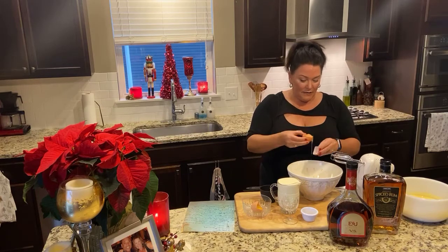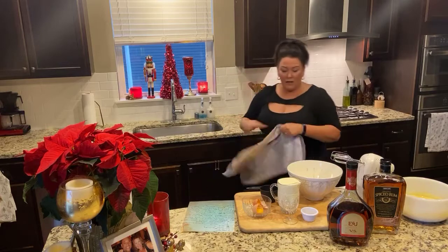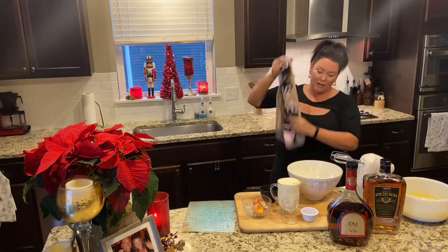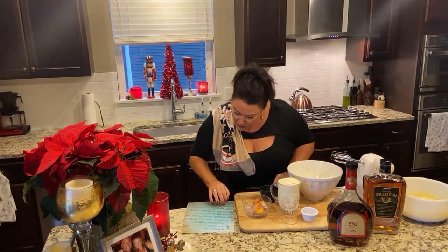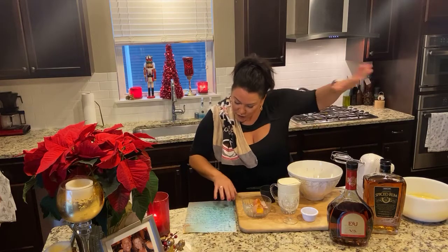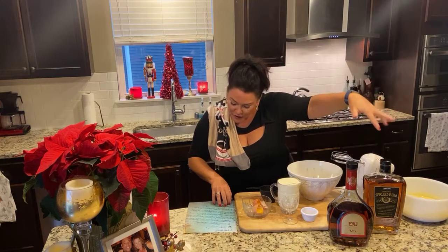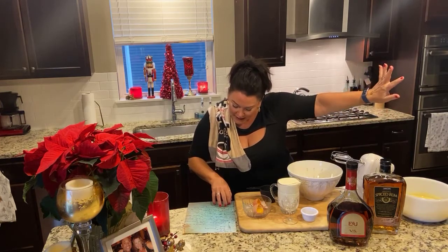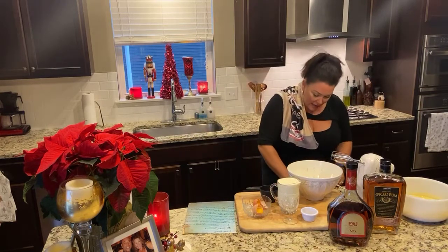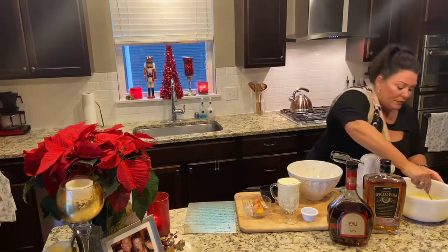This is Aunt Mary's recipe — a very, very old, ancient recipe. So we're going to beat the egg yolks until they're nice and light, then slowly beat in the sugar. Then add the brandy and rum and let it set aside in a cold place for one hour, stirring occasionally. And that allows the sugar to dissolve.